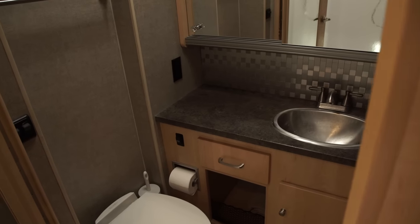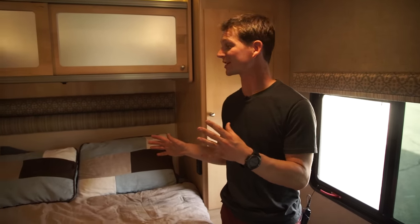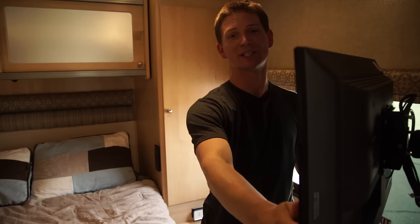The bathroom in this Winnebago has a large counter space and plenty of room behind the mirror for any of your toiletries. The back of this RV features a full-size bed that fits two adults comfortably, has plenty of closet space, mood lighting, and, of course, a mini flat-screen TV.